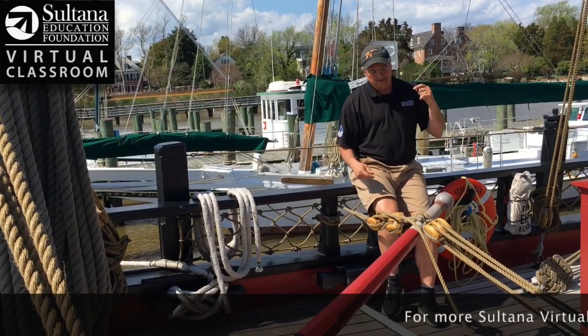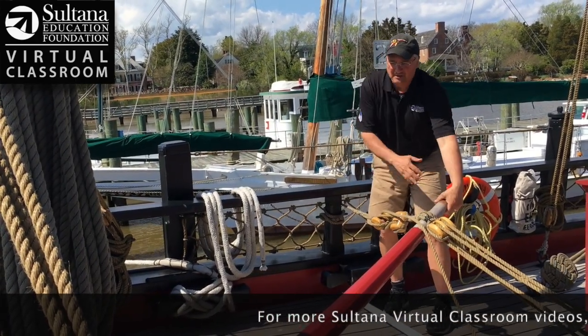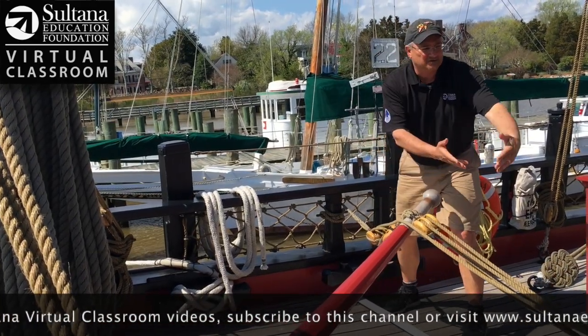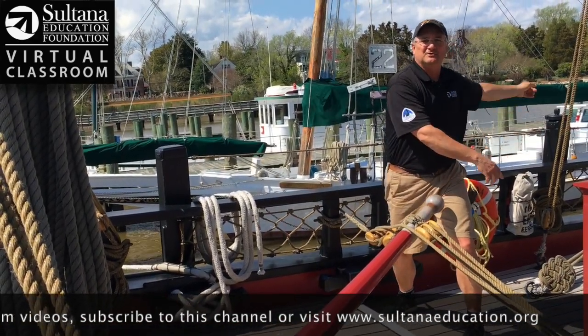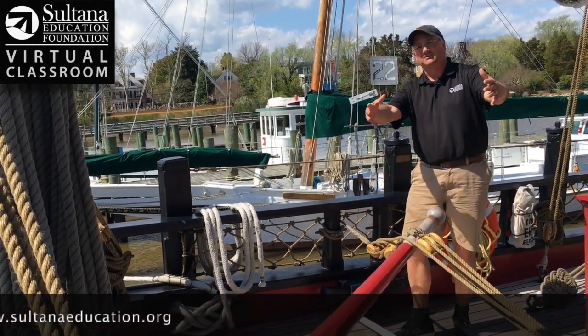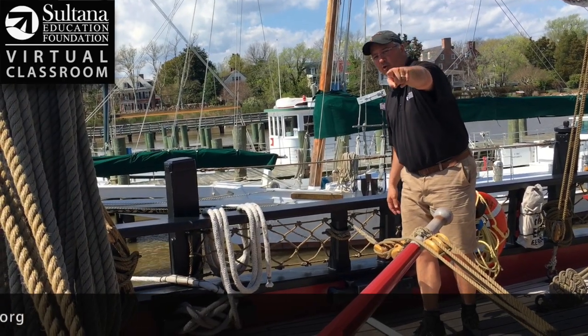So to review: Sultana was steered with a tiller. When the tiller is hard to port, it makes the boat turn to the right or to starboard. When the tiller is hard to the right or to starboard, it makes the boat turn left over to port. That's all for today's Sultana Education Foundation virtual classroom lesson. Hope you come back to see us for more cool videos.